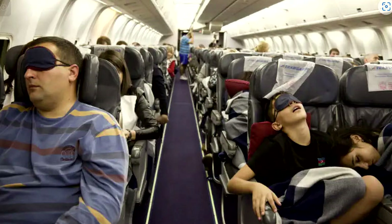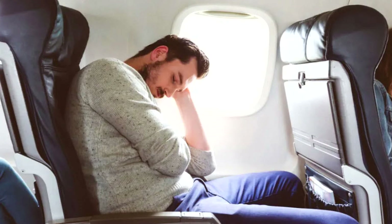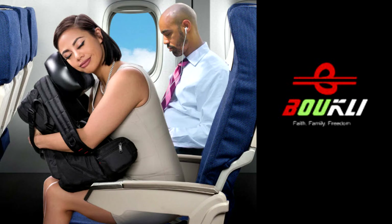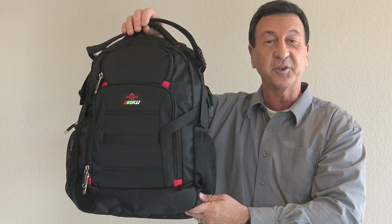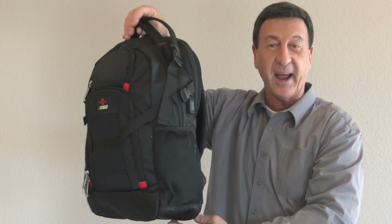Do you find it difficult to nap or sleep on planes when traveling? It was a huge challenge for me too, but not any longer. I finally found a great multi-use backpack that serves for both helping to sleep on planes, in cars or anywhere else. Hi there, Frank George here to introduce you to the Bookly Backpack One.